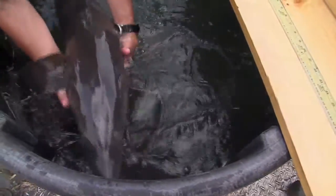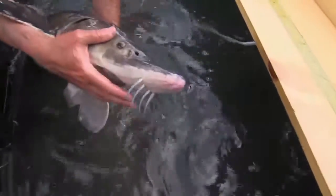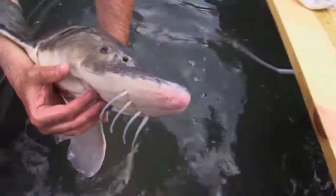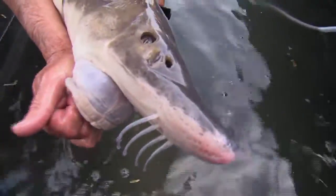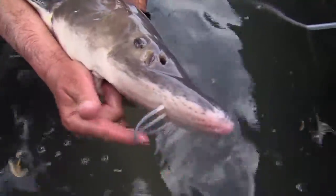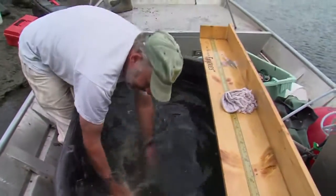It's a bottom feeder. It has these barbels that hang down in front of its mouth, and it has a large suction mouth. You can see the suction mouth come out. It uses these barbels to find food in the sediments, and then it just goes along the bottom and sucks up things that are buried in the sand.